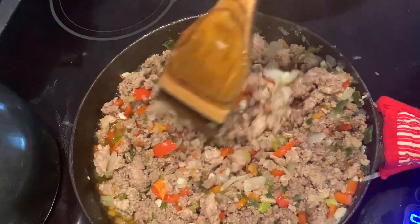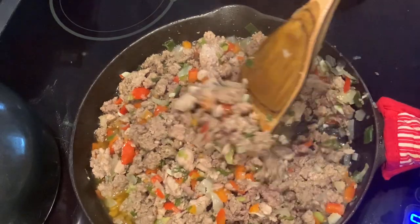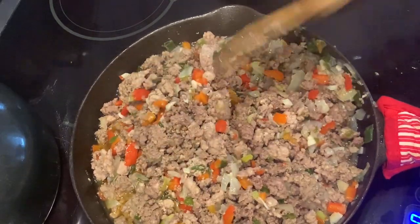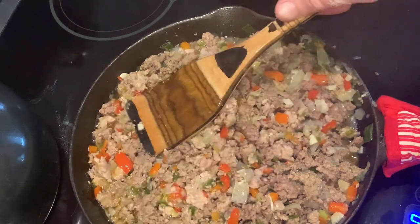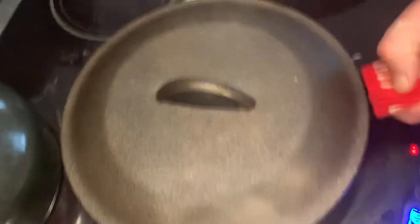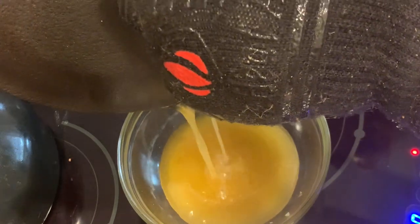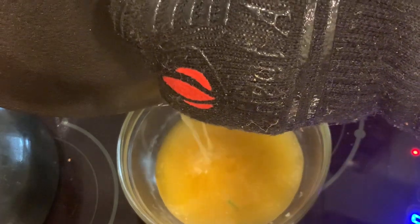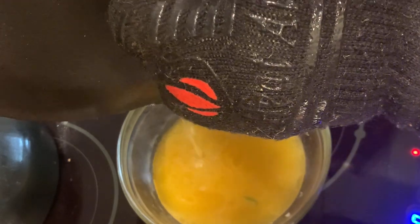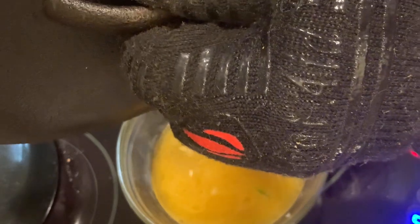That's looking about right — it's time to drain and season. All the onions are translucent and all the vegetables are soft. Here's how I'm going to drain it: I'm just gonna put the lid on it like that — this is a large lid — and drain it right here on the stove top. I wouldn't do this if you've got a regular glass top, but this is an induction stove so it's not heating that Pyrex glass. I'm just gonna drain it just like that.